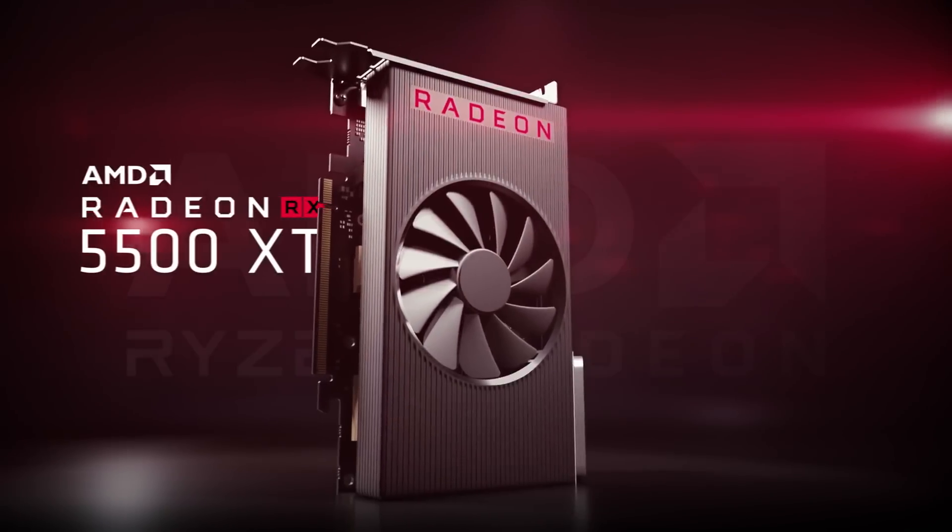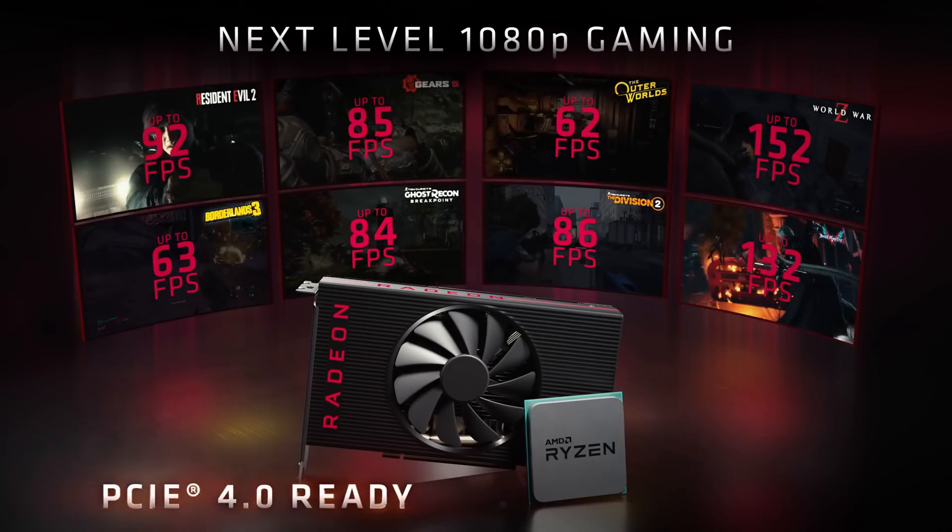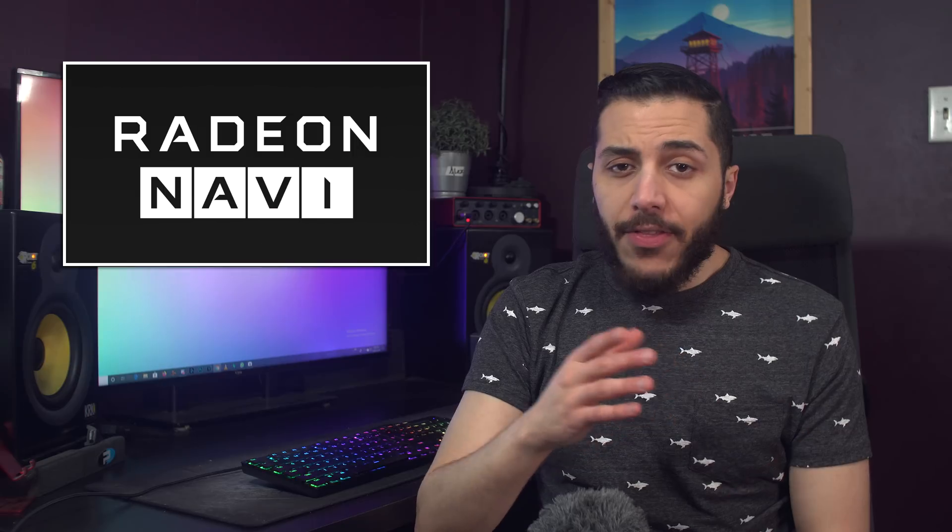Let's get started with AMD. It's been about a week now since the RX 5500 series fully launched, and most of the reviews are out — and while they are accurate, they're not complete anymore. It turns out that the 5500 series performs dramatically better when used with an AMD X570 motherboard and a Ryzen 3000 CPU. Why? PCIe Gen 4.